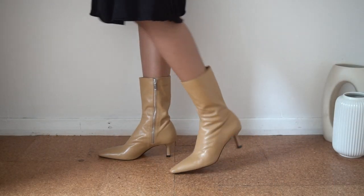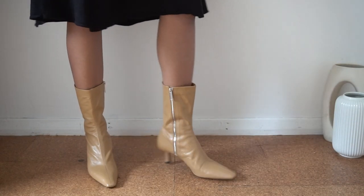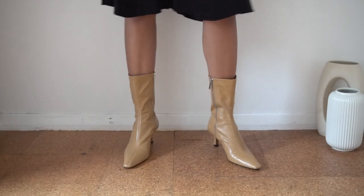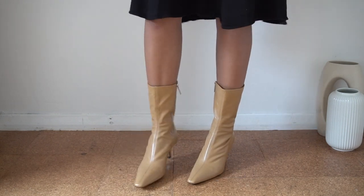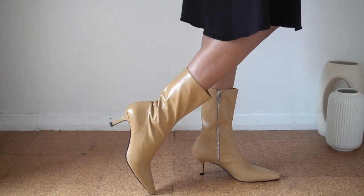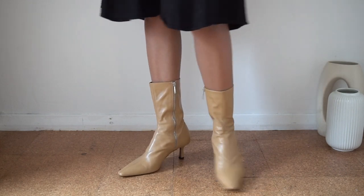Finish off the look with some stylish ankle boots. These have a kitten heel so they are comfortable to wear and look gorgeous at the same time. As you know I prefer boots that have a slightly squared toe for a more modern look.